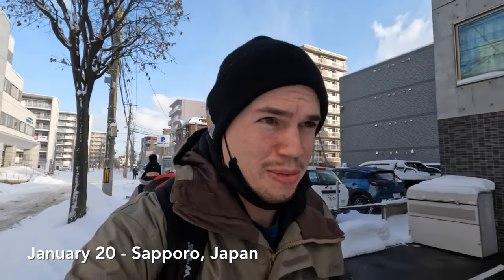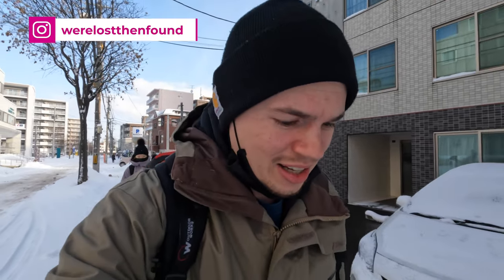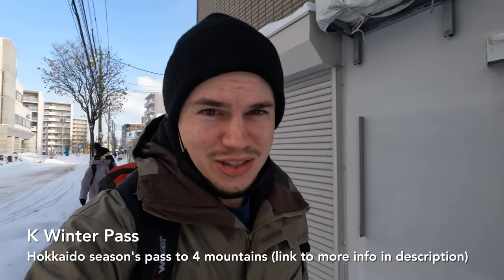Hello! Heading to Sapporo Teine, which is a ski resort connected to Sapporo City. It's part of the K-Winter Pass. We'll explain how to take the bus and the train and stuff.